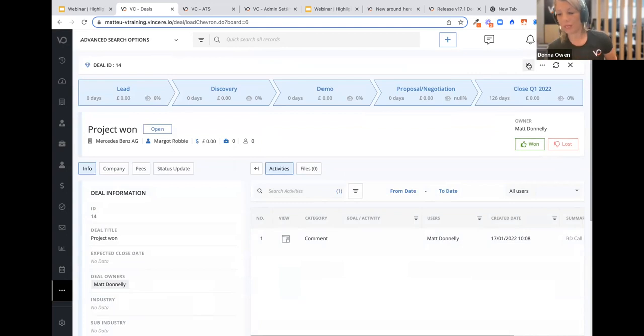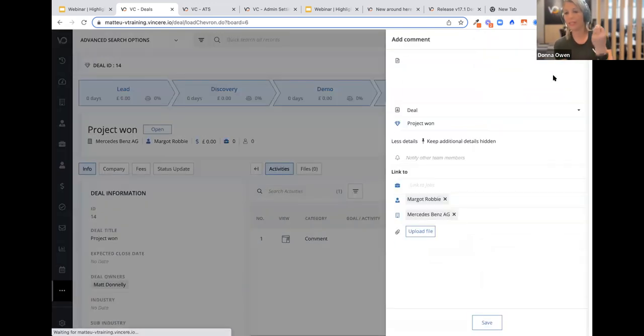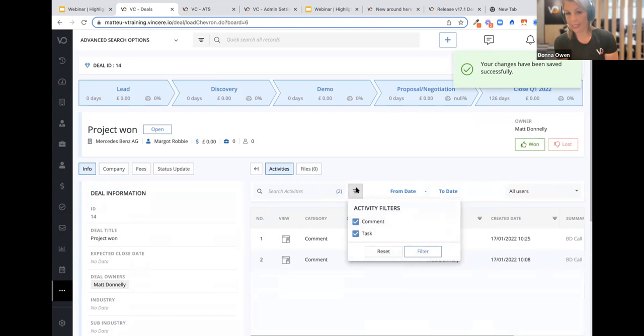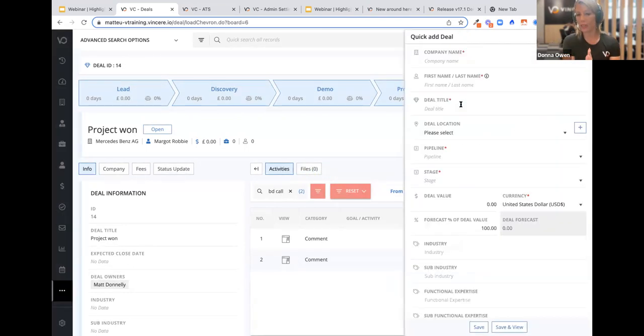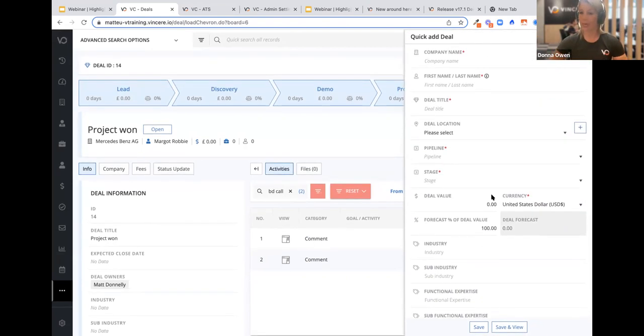From the three-dot menu, I can now add comments and activities into my deal. As I'm nurturing this deal, I'm adding comments just like you would in a contact or job. I can filter on those activities — so if I want to look at all BD calls done against a deal, I can filter. With quick add, you can now add deals as well as candidates, contacts, invoices, and companies. When you do so, you can also define the group, brand, and division, so when that deal comes into the pipeline it arrives with all required information in exactly the right place in your business.